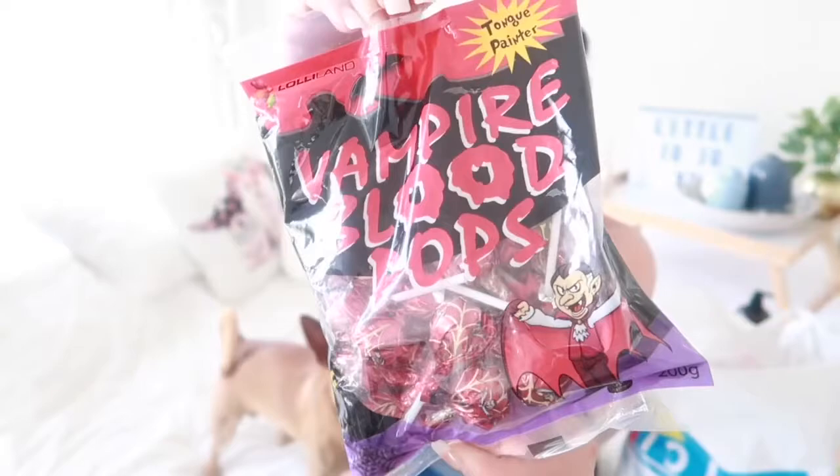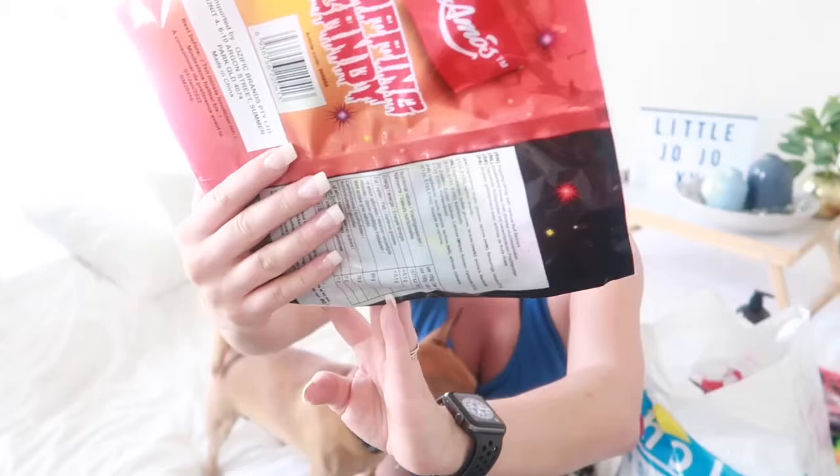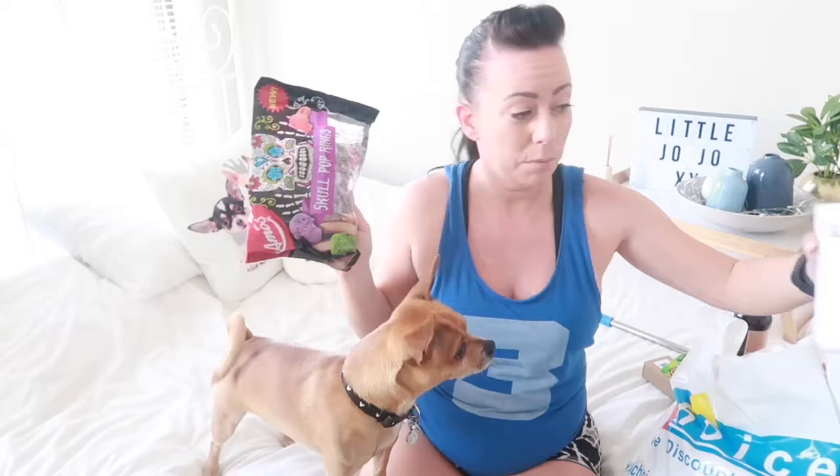I also got some sweets for when the kids come knocking. I got vampire blood pops — they're lollipops — and some popping candy in spooky-themed packaging with flavors like blue raspberry and strawberry. I also got some skull pop rings at two dollars, and gummy body parts — 40 in a bag for $3.99. Pretty good bargain.